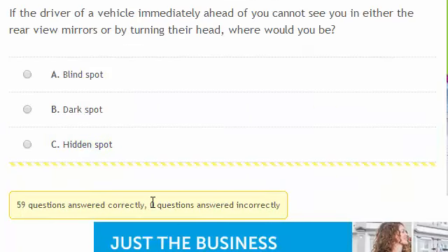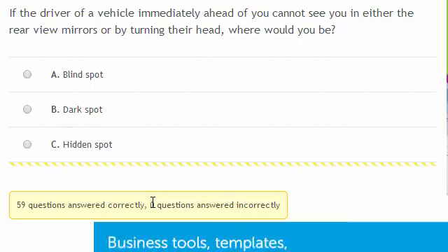The driver of a vehicle immediately ahead of you cannot see you in either the rear view mirrors or by turning their head. Where would you be? You're in that driver's blind spot.